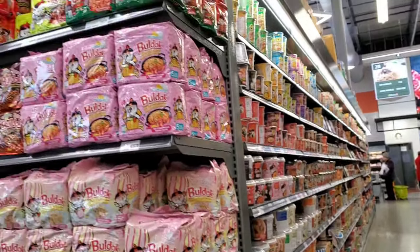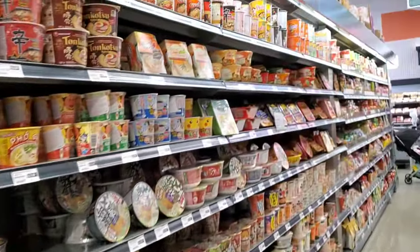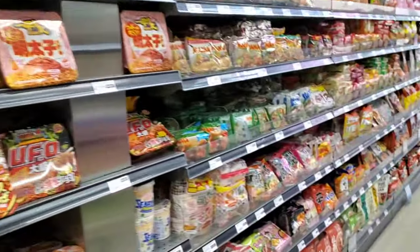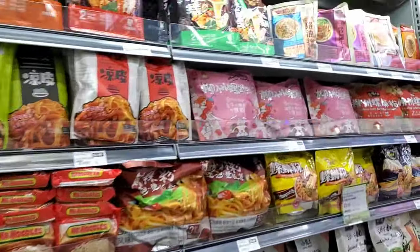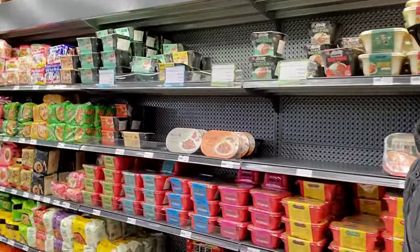Oh my goodness guys, you have to check out this ramen selection they have. There are like literally two fully stocked aisles dedicated just to ramen. Check this out. This whole wall is dedicated all to ramen — it is literally all ramen, but it doesn't end there. Because I swear you walk over to this other side and the selection just continues. It is just never ending. This is honestly heaven for me right now, seeing a selection of ramen this large. Like check it out, they got everything here.